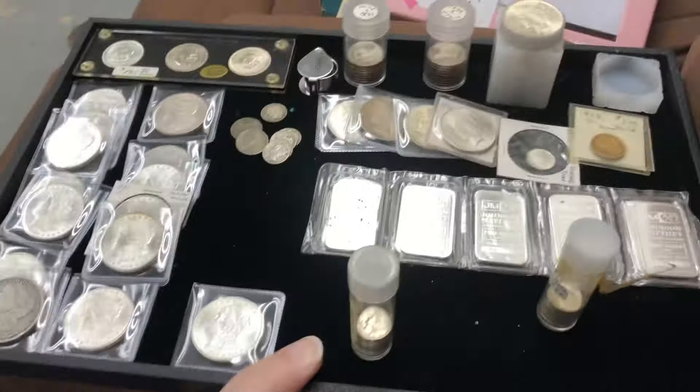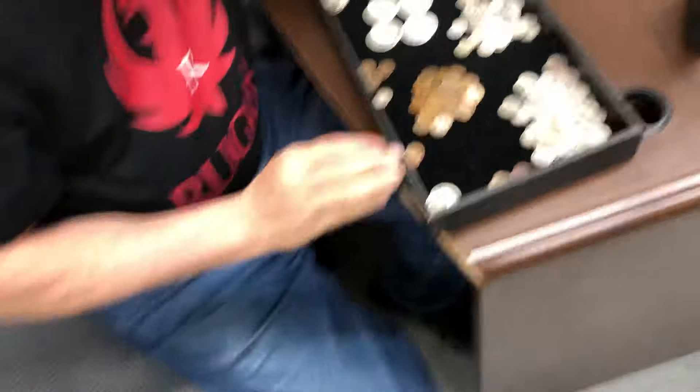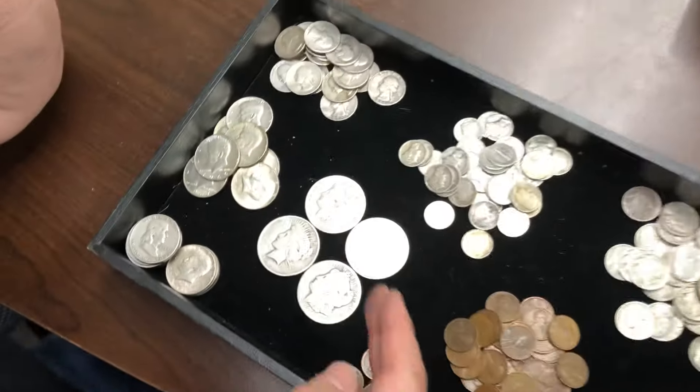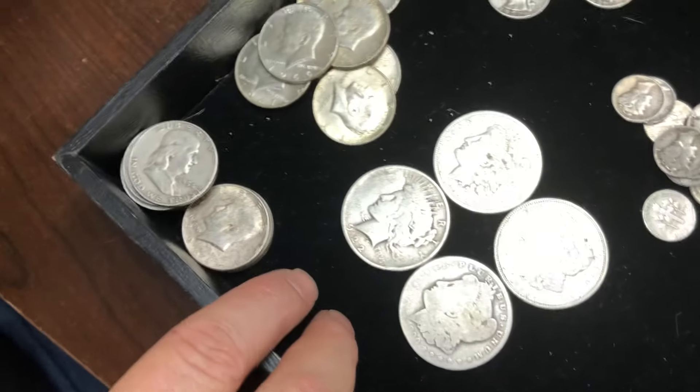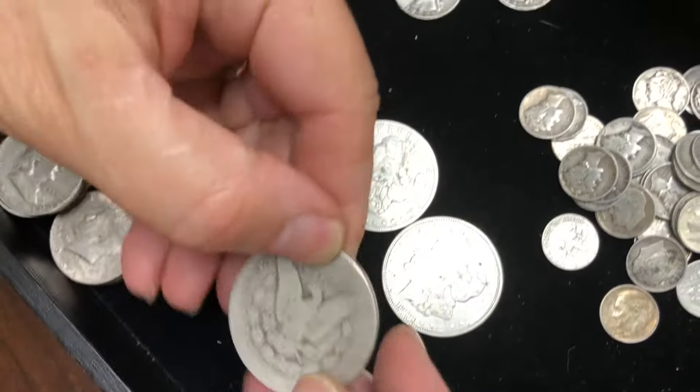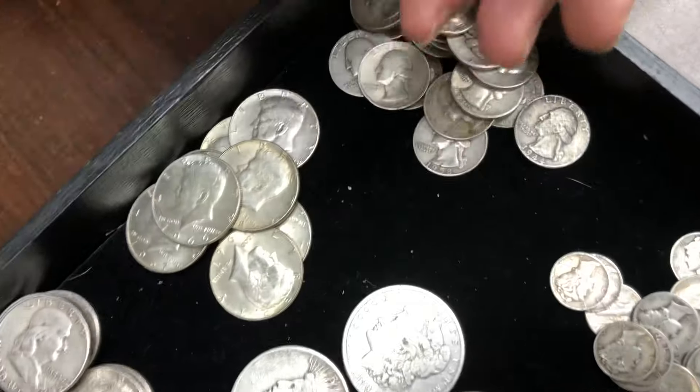There's good stuff over here, Rodney. Another good collection — just a good pile of stuff. What do we have here, Rodney? Well, we got a couple of Morgans and a couple of peace dollars. You know, some of them are just really worn, but still silver.